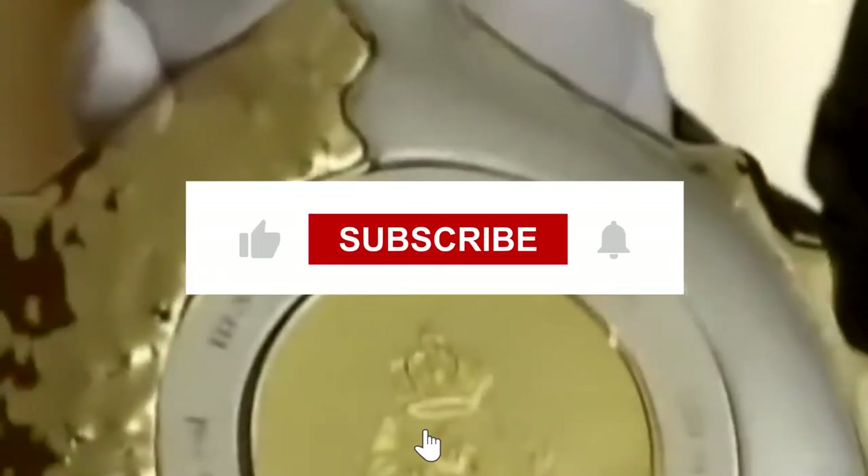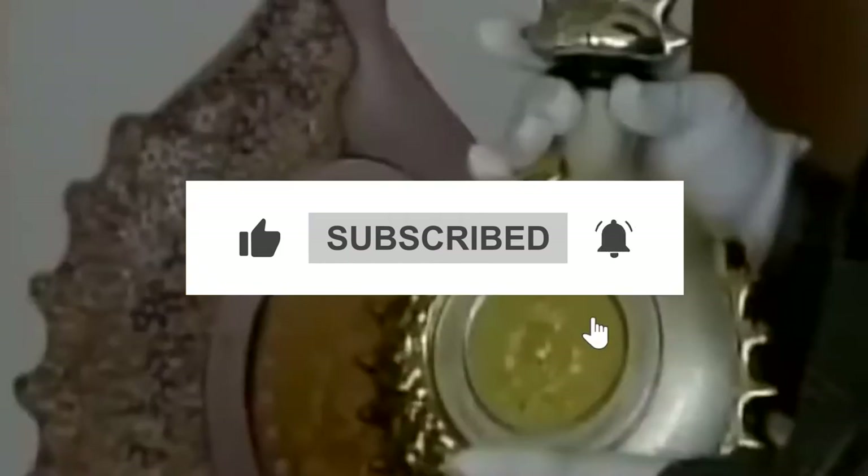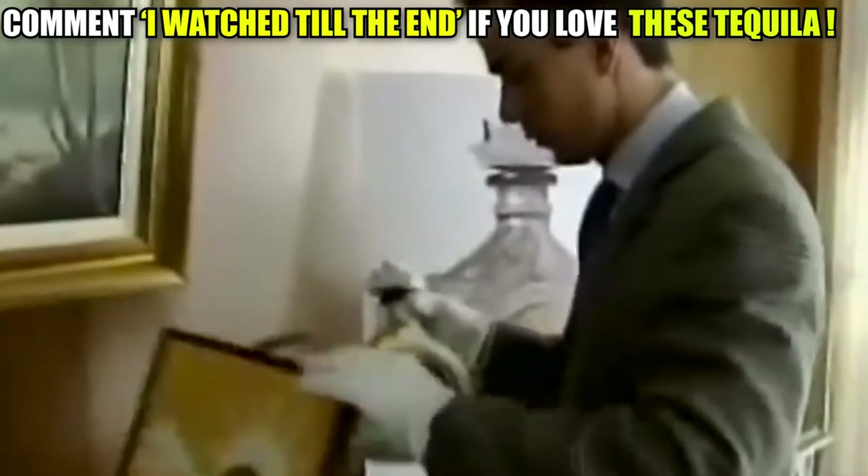But before we do that, subscribe to our channel and remember to hit that bell icon so you always stay updated whenever a new video goes up. Now let's start the video.